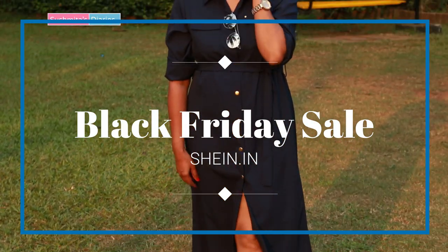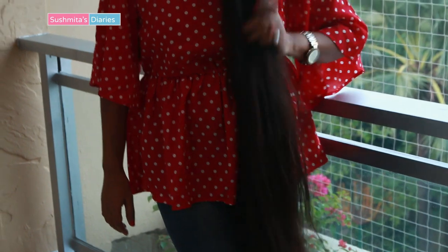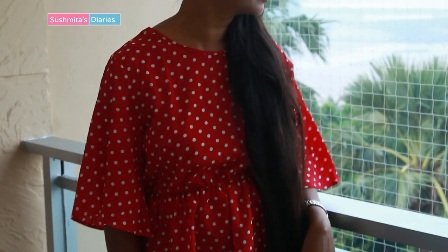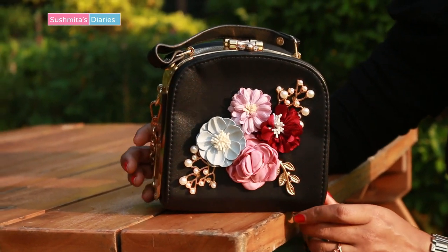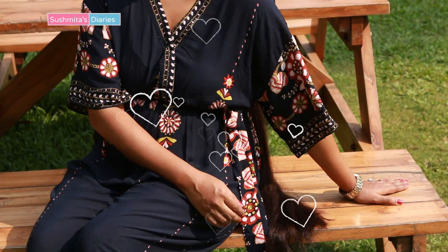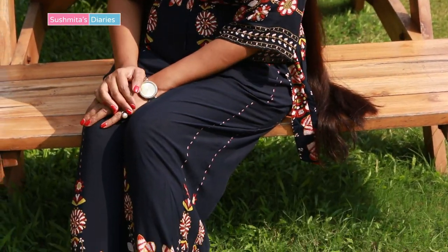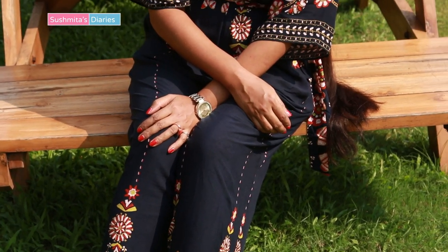The coolest part is that you can use my discount code to avail even additional discounts. I would be trying out a few plus-size items and other accessories from Sheen.in. It is really a tough task to find interesting styles especially when you are a curvy girl, so I keep ordering from Sheen for the variety and the great prices that it offers.